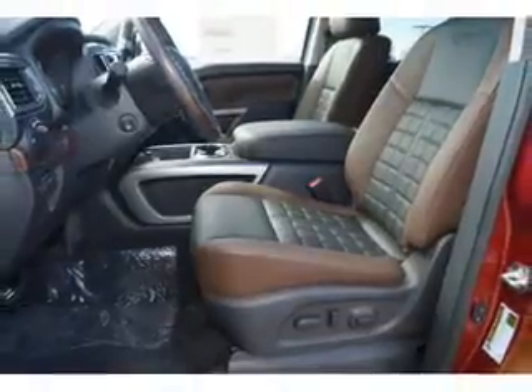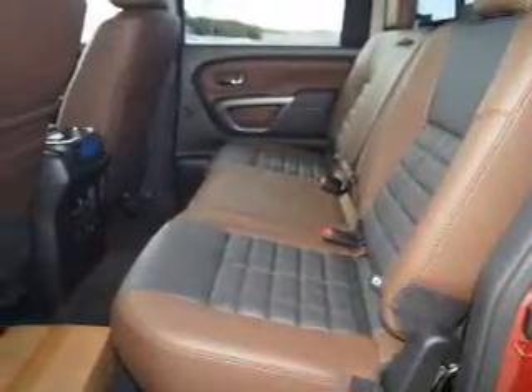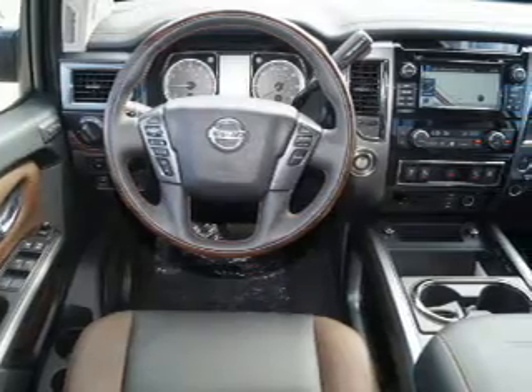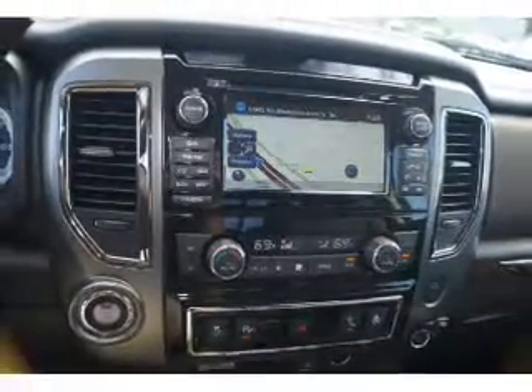Traction control. Inside you'll find ventilated seats, heated steering wheel, leather seats, heated seats, Bluetooth connectivity, Sirius XM satellite radio, an auxiliary input, remote start, steering wheel controls, and a premium sound system.